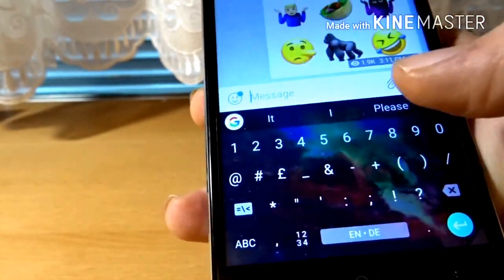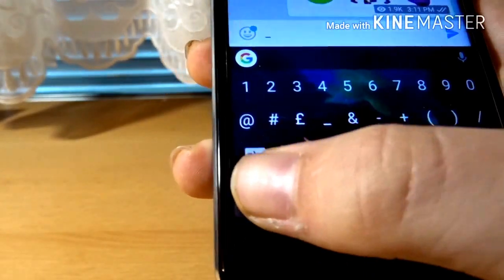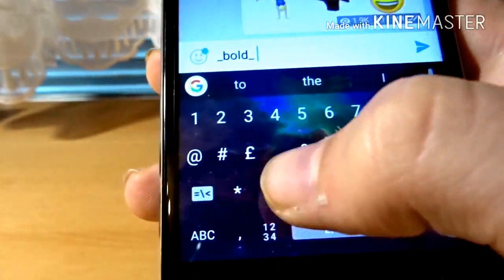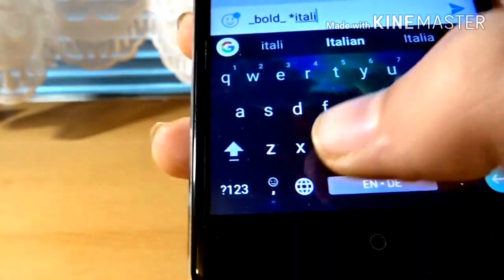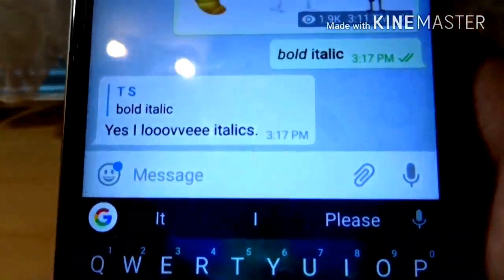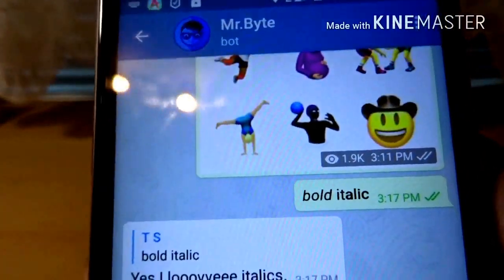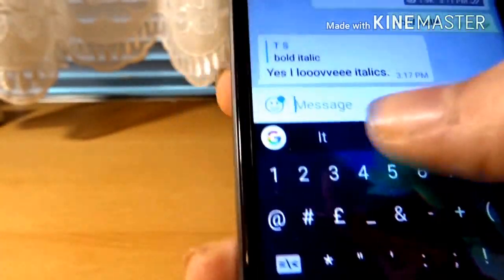The second thing that has changed is there is now markdown support, so you can use things such as bold or italic or other formatting without a bot. As you can see, it's now bold and italic.